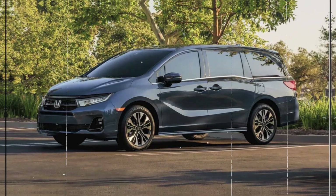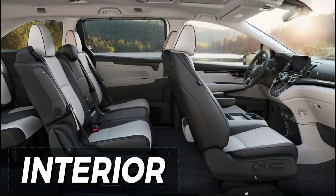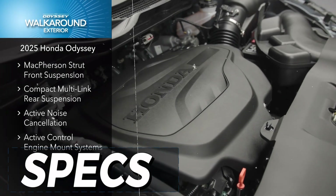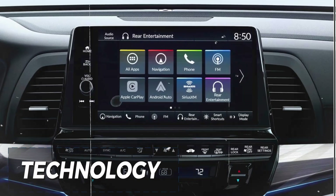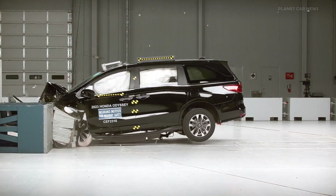We'll explore its sleek exterior design, the versatile and spacious interior that's perfect for growing families, and the powerful yet efficient specs under the hood. We'll also take a look at the innovative technology features that keep everyone connected, and the top-notch safety systems that provide peace of mind on the road.